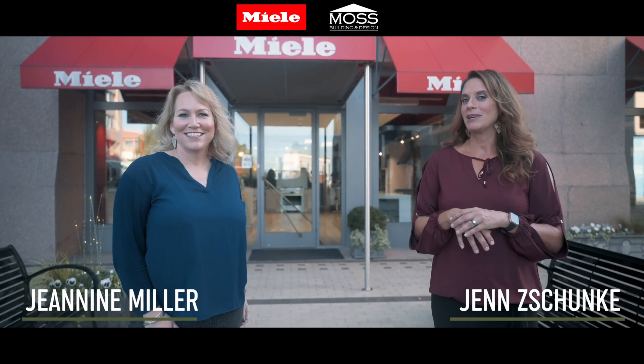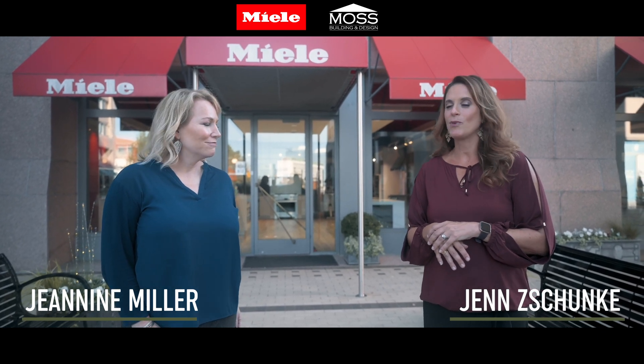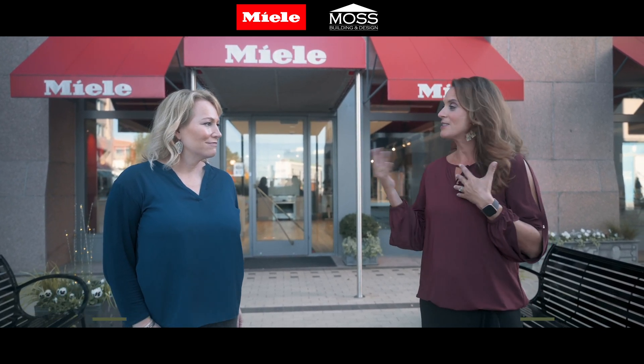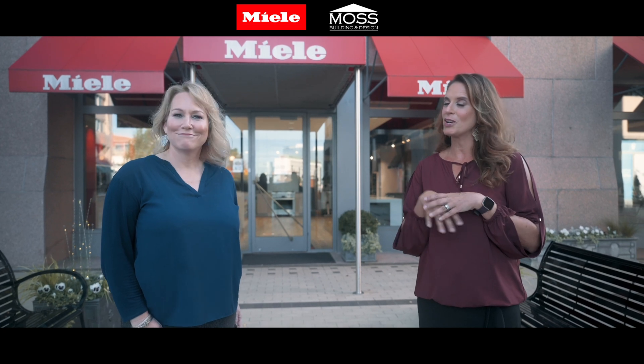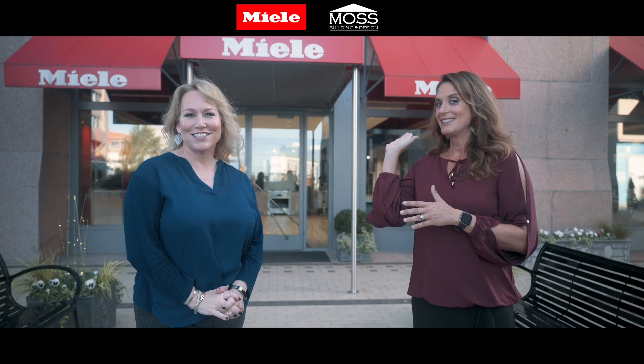Hey, it's Jen and Janine and we are here at Amila in Tyson's Corner. We're really excited to showcase their showroom and what they have to offer to a lot of our customers and the community. We are making a Thanksgiving dinner — and by making, we mean we are watching a Thanksgiving dinner be made and enjoying the whole process and the end product. Stay tuned!